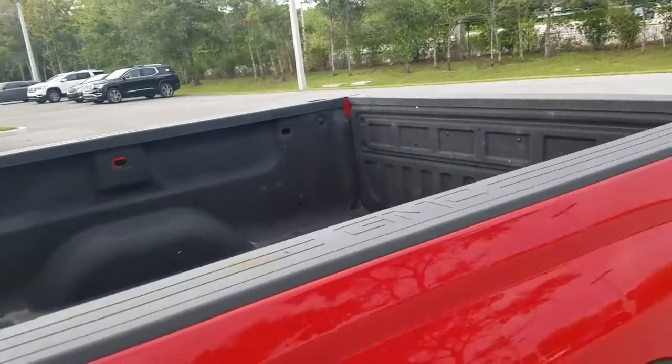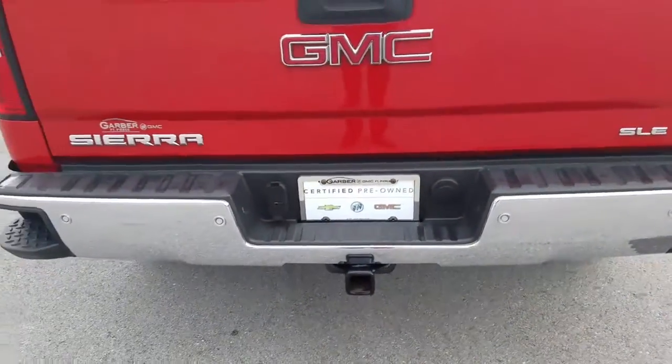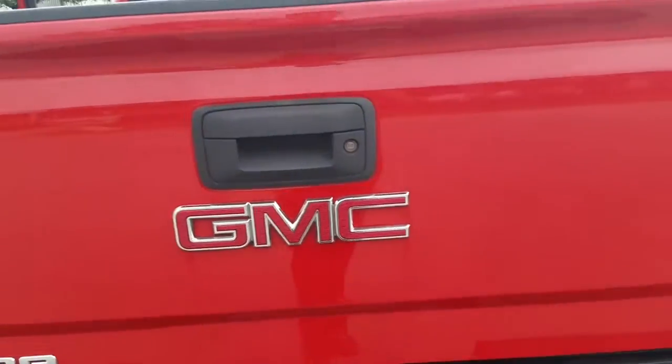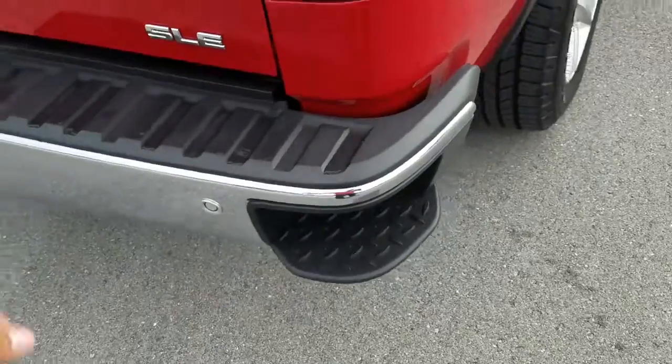You have the spray-in bed liner back there. There you can see the backup sensors — those little dots. You have the tow package along with all the plug-ins, backup camera, and the assist steps as well.